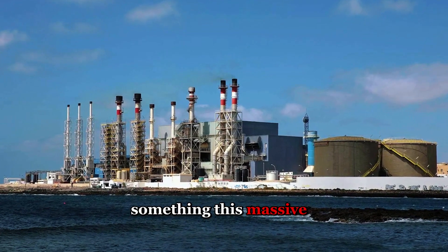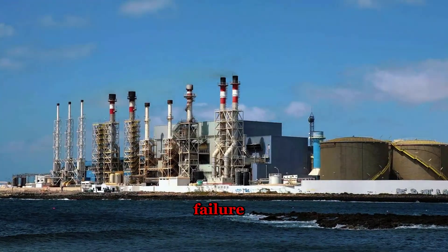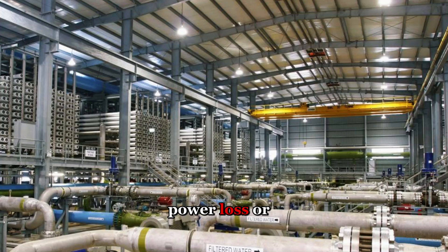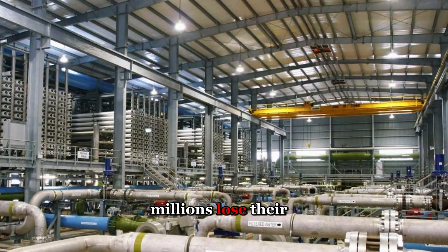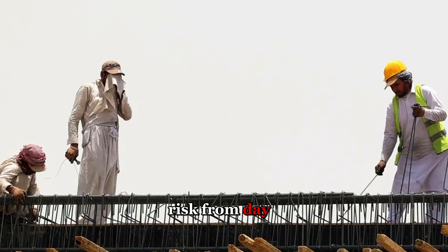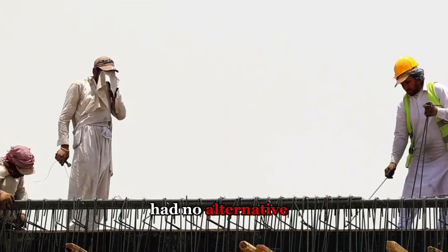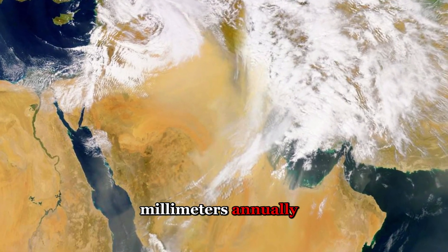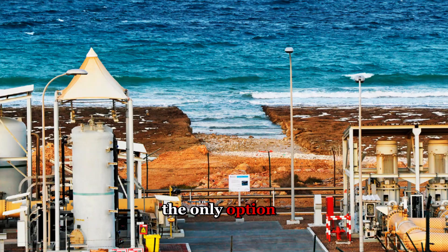When you build something this massive, you create a single point of failure. If Ras al-Khair goes offline — whether from equipment breakdown, power loss, or something worse — millions lose their water supply within days. Engineers understood the risk from day one, but Saudi Arabia had no alternative. With aquifers depleting and rainfall averaging less than 100 millimeters annually, the ocean became the only option.